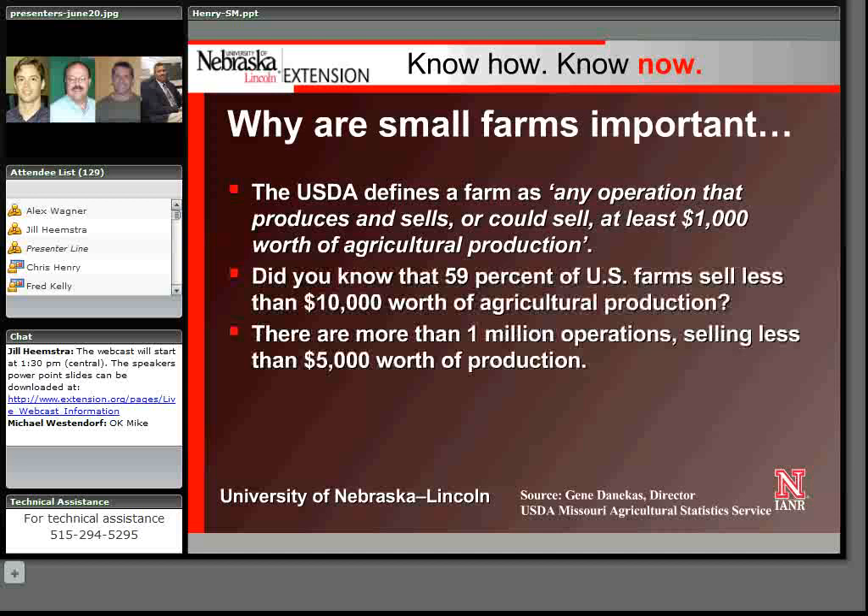If you do a little bit of math on those numbers, I think you'll find that there's a lot of production contributed from our small farms, which makes them important.